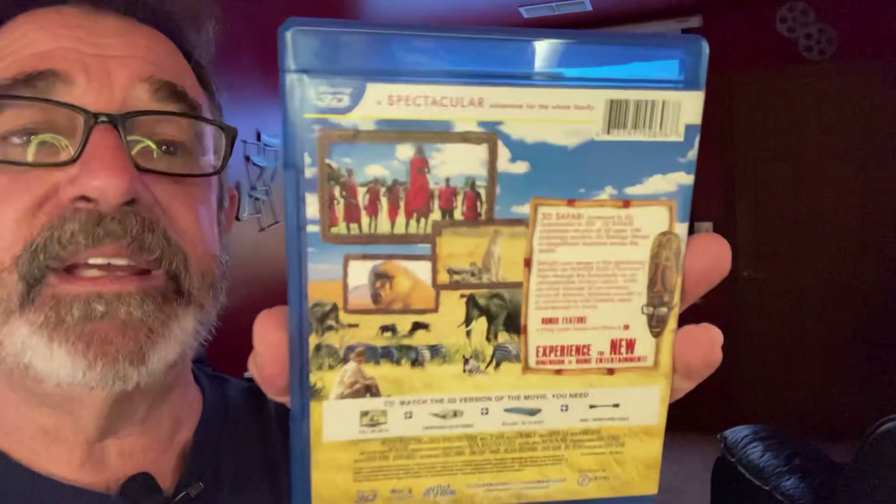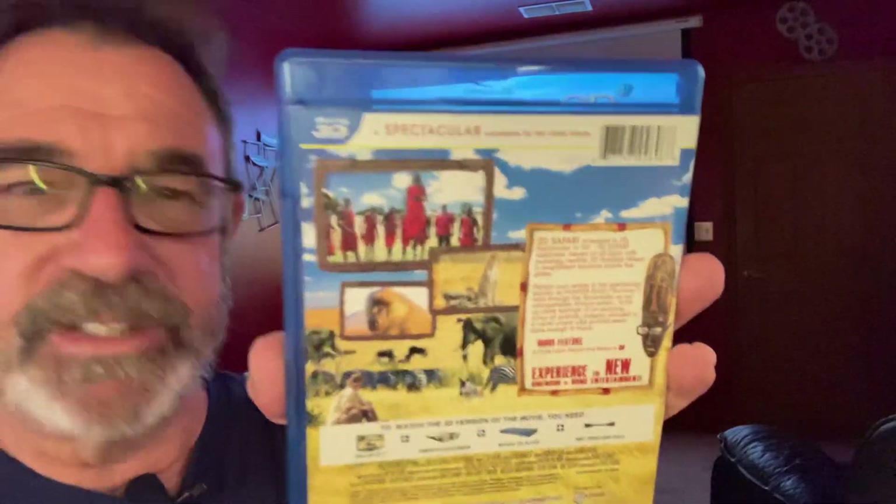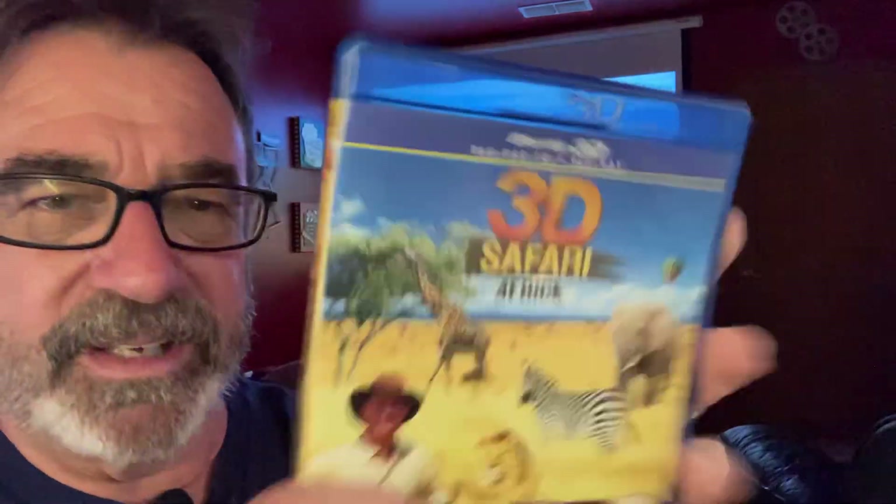So that's my take on 3D Safari Africa. For African safari films, I've got to give it a 5 out of 5. For the 3D, I'm giving it 4.5 out of 5 — I'd like to see some pop-outs, that's just the kind of person I am. But other than that, it's absolutely gorgeous.